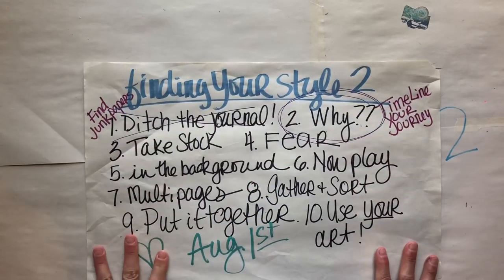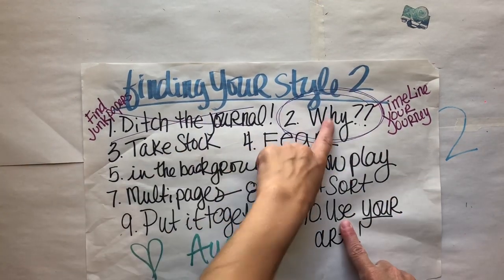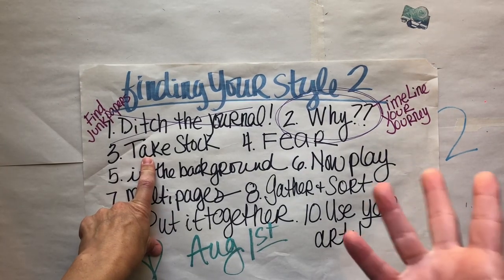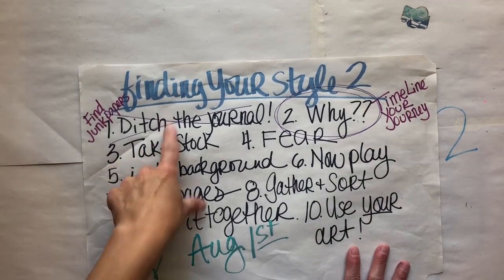Hello sweet friends, this is Gina, welcome to the Rebookery channel. Today is episode 3 of Finding Your Style 2. We are going to work on lesson number 3: taking stock. So let's recap where we have been.